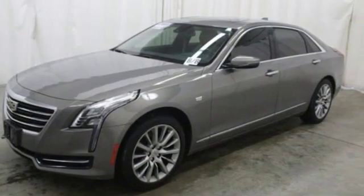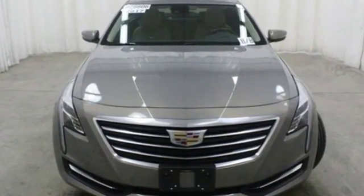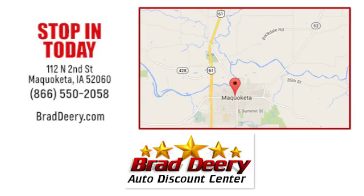It's a pleasure to have and to behold. Take this CT6 into your life today. Brad Deary Auto Discount Center — stop in and see us today at 112 North 2nd Street in Maquoketa, Iowa, just one mile east of Highway 61 on Highway 64.